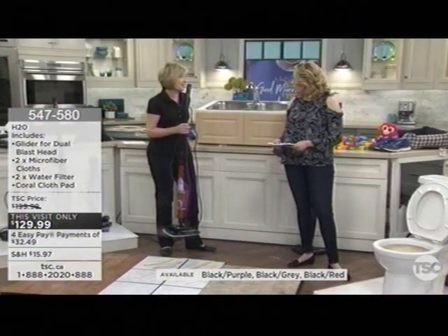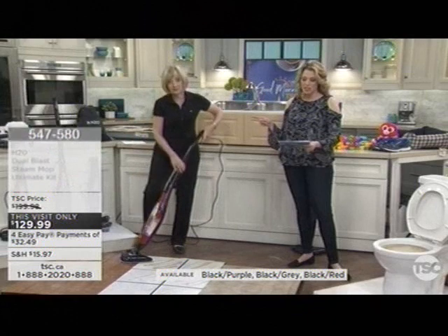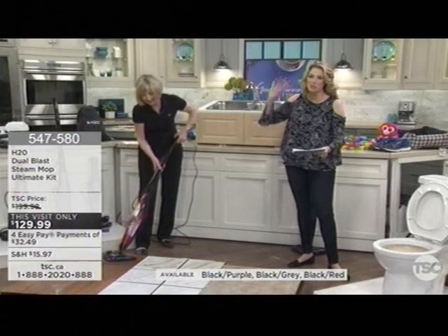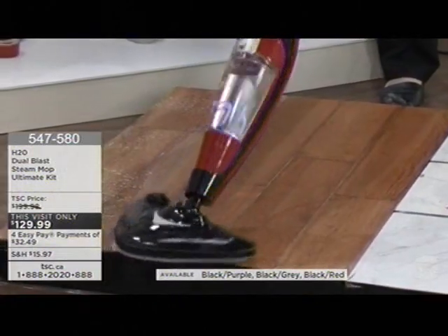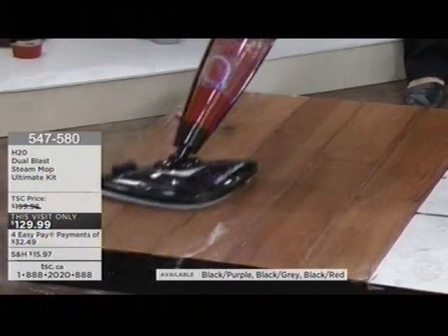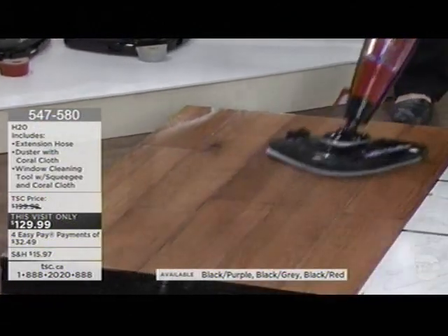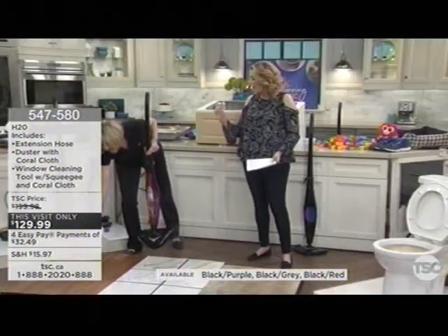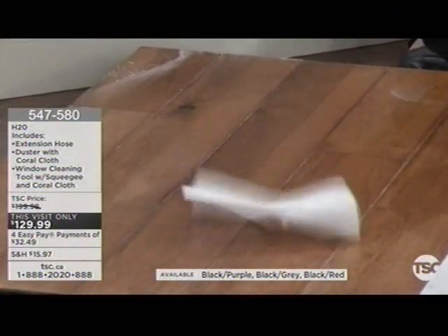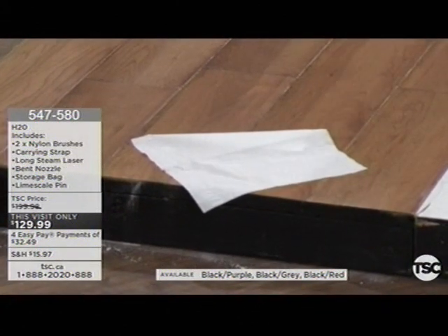We'll go through the accessories that come with it as well because it's super jam-packed. We have Janet from Colonia who said her neighbor borrowed hers because she loved using it on baseboards, windows, and every floor surface. The neighbor absolutely loved it — she did her ceramic in her shower and it came out sparkling clean. Are you somebody that struggles with getting your hardwoods clean because you're worried about what to put on it? Is the water going to be an issue? It's not with the H2O — you're using the power of steam. Look at that — the floor is totally dry. It immediately dries, so you don't have to worry about keeping the kids off the floor.